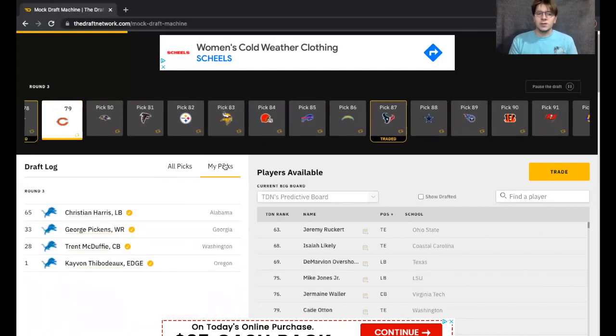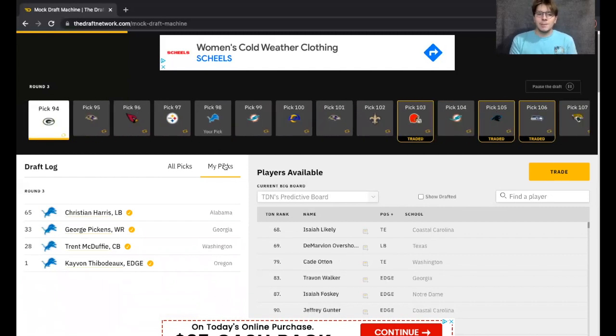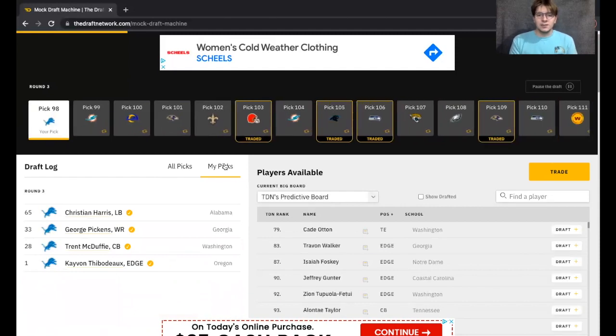We get Christian Harris at the top of the third round — that is extremely phenomenal value for the Detroit Lions. Gotta love what we're seeing from our own selections. We've gotten so much better on defense on all three levels. We've gotten an elite edge rusher who's going to be very good in the run game, Christian Harris who's a tackle machine at linebacker, and then Trent McDuffie who I think is a very good cornerback, actually underrated because of his size. And on the offensive side, we at least get one weapon. With some of the needs on this defense, I just felt like I had to go the ways I've gone.